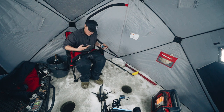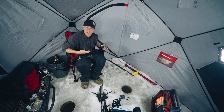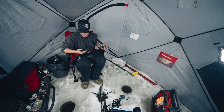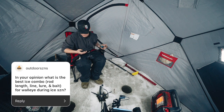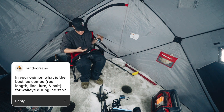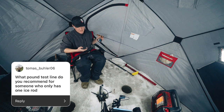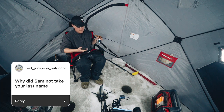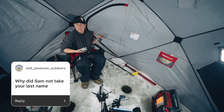I did a shout-out on Instagram asking for questions and got a ton of them. Best ice combo for walleye during ice season? I think it's a jig and a minnow — the Frostbite Drench, 39 medium light, eight-pound braid, eight-pound fluoro leader, and either a 1000 or 2500 size Stradic. What pound test for someone with only one ice rod? Probably eight-pound — you could do panfish, stock trout, walleye, or whitefish. Why didn't Sam take your last name? Samantha's my wife; her maiden name is Walleen. We talked about changing it but decided Walleen's fine. If we have kids one day, they'll probably be Siemens.